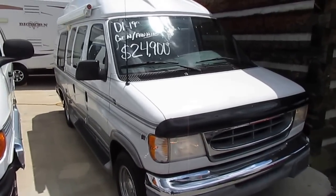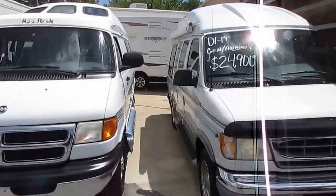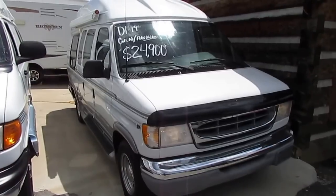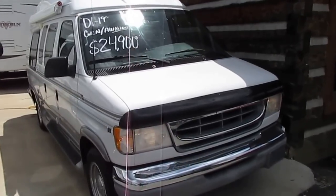Good afternoon folks, Big Bo here with another ultra rare class B camper van value from Parkway RV Center. I actually just got two of these vans in that I'm going to be shooting today. But today we're going to look at one I really think is unique. This is a 2001 Turtle Top 19-foot class B motorhome camper van.